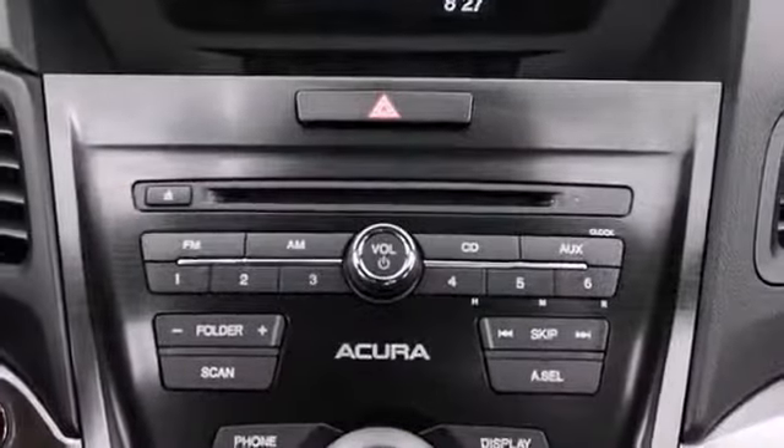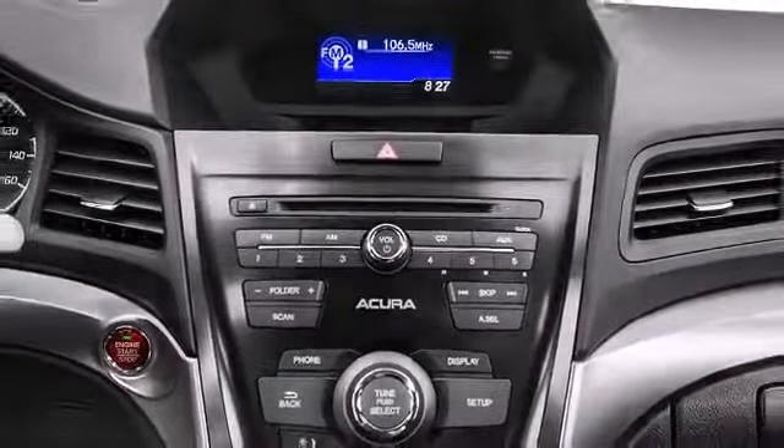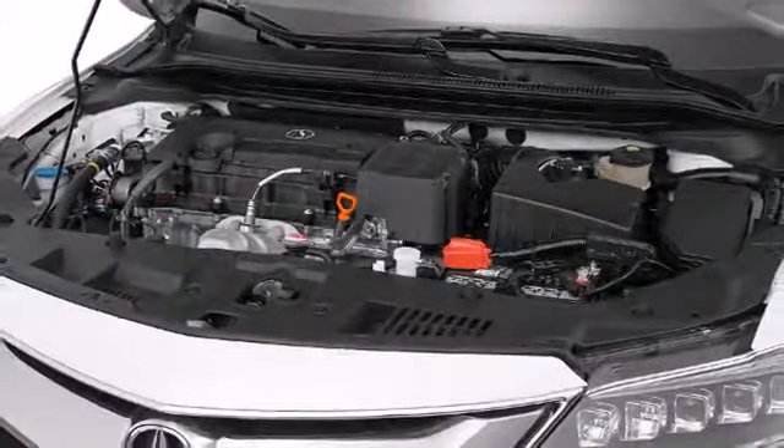Introducing the 2016 Acura ILX. A smooth yet sporty ride is made possible by the 2.4-liter iVTEC engine, supplemented by an 8-speed dual-clutch transmission.